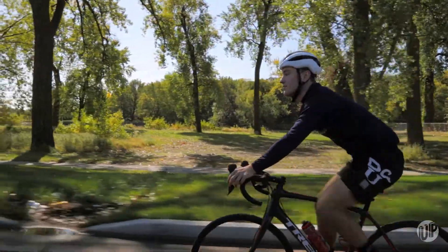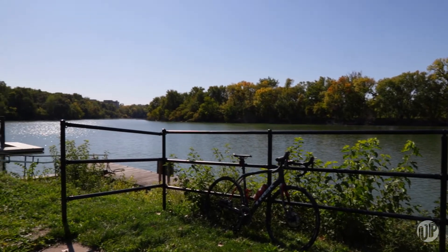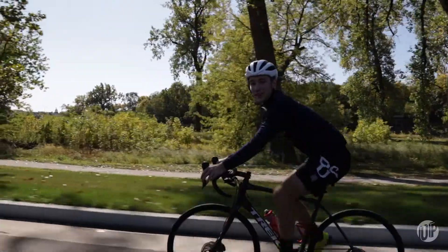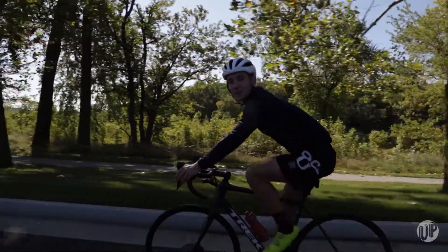These network of trails follow the Des Moines, Raccoon, and Walnut Creek rivers. This trail network extends as far east as Baxter and as far west as Perry.